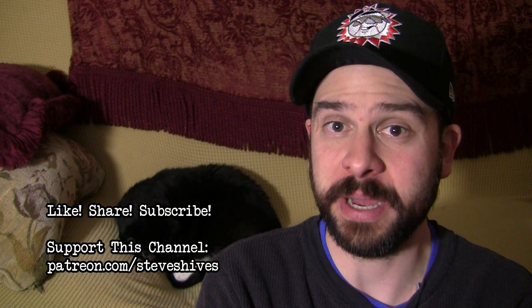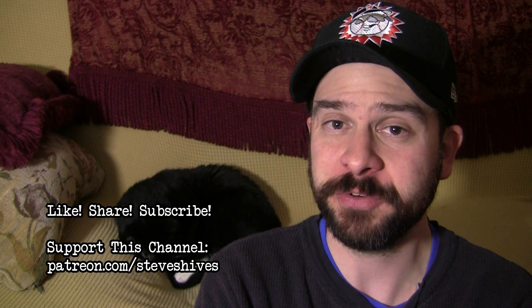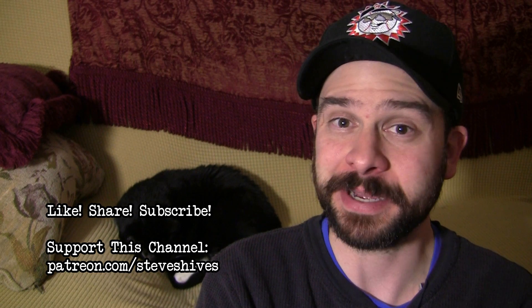Hey folks, I hope you enjoyed this video. If you did, please like, share, and subscribe. And also, please consider helping me to make more videos like this one by supporting this channel through Patreon. You can go to patreon.com/steveshives to become a patron. Thanks so much for watching, and I'll see you next time.